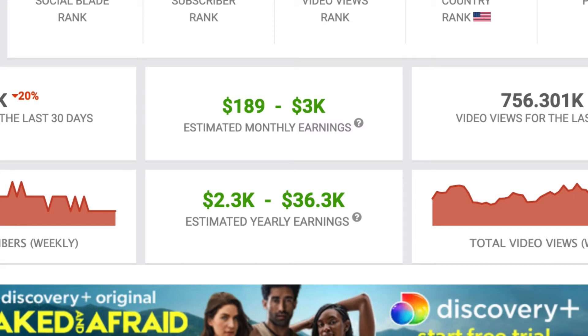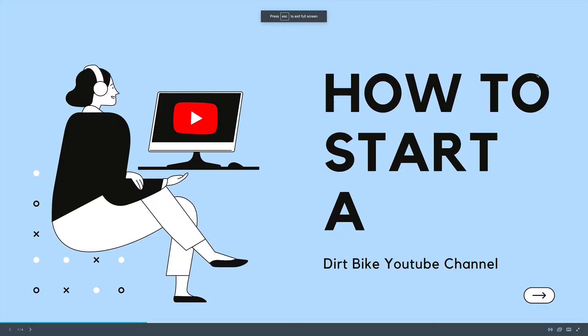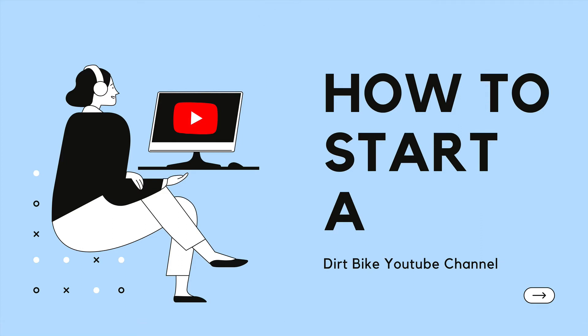In this video I'm going to show you how to build a dirt bike channel that brings in at least $3,000 per month. So make sure you watch this entire video as I show you exactly what to do step by step.